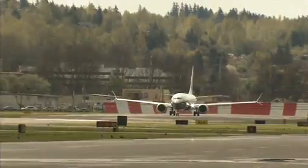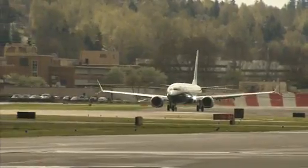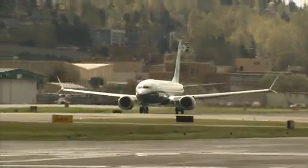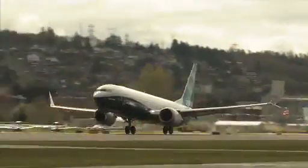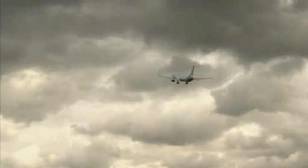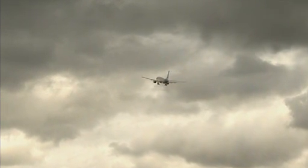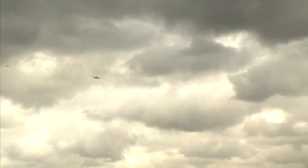Let's listen. Here we go. Let's watch it go. There she goes! It's beautiful. Takes your breath away — something else. If you don't have a tear in your eye right now, you've got no business being here. There was the first flight of the 737 MAX 9.